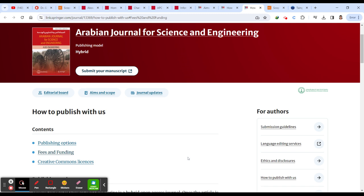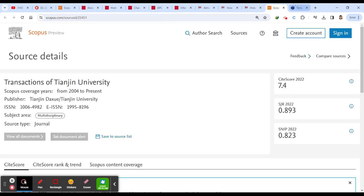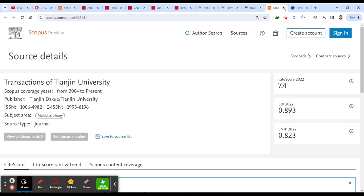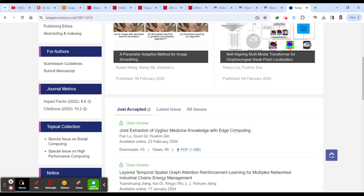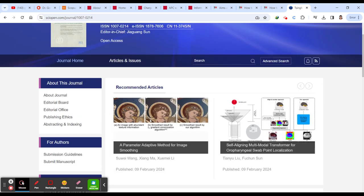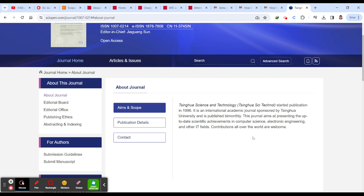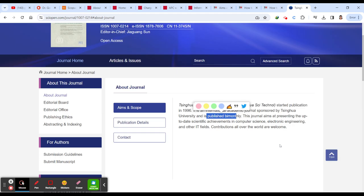Finally, the third journal is Tsinghua Science and Technology — not Tianjin, which we have already discussed previously. This is another journal. About the journal, you can find many details on their page. It is a multidisciplinary journal published bi-monthly.